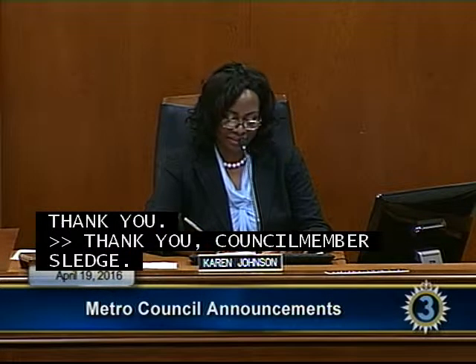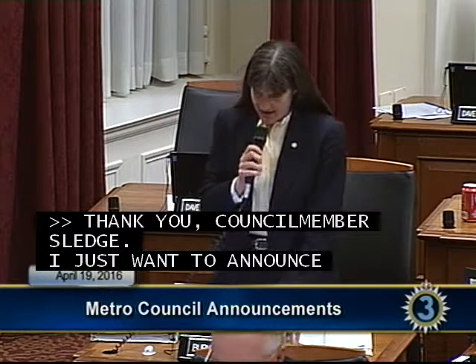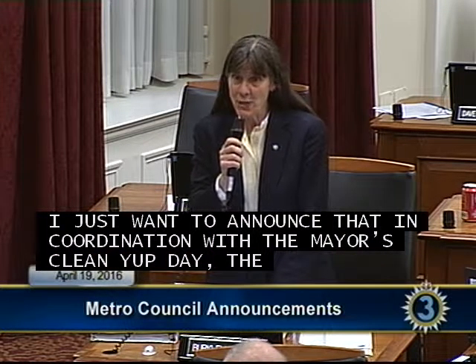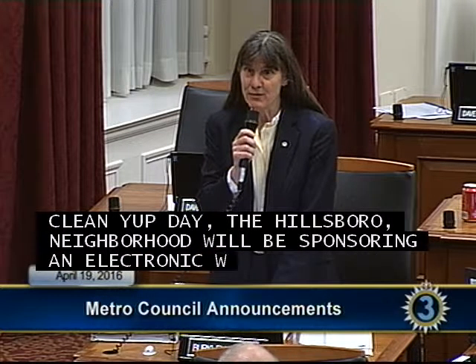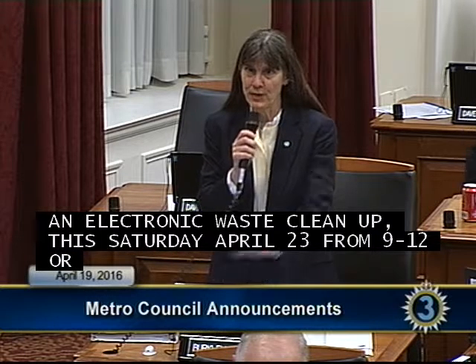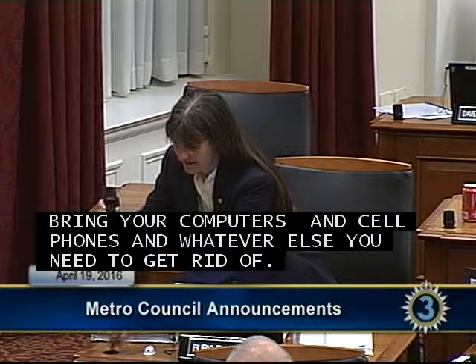Councilwoman Allen: In coordination with the mayor's cleanup day, the Hillsboro-West End neighborhood and the Belmont-Hillsboro neighborhood will be sponsoring an electronic waste cleanup this Saturday April 23rd from 9 to 12 at West End Middle School on the Bowling Avenue side. Bring your computers, cell phones, and whatever else you need to dispose of safely.